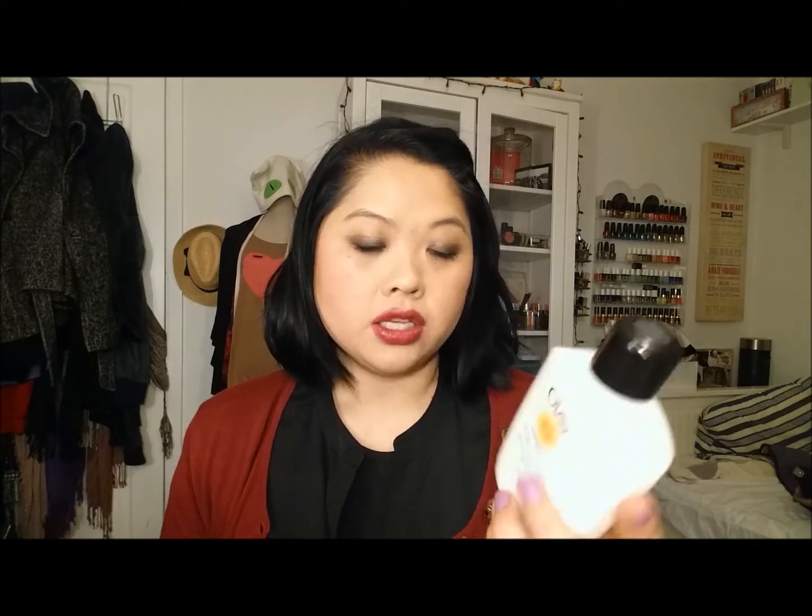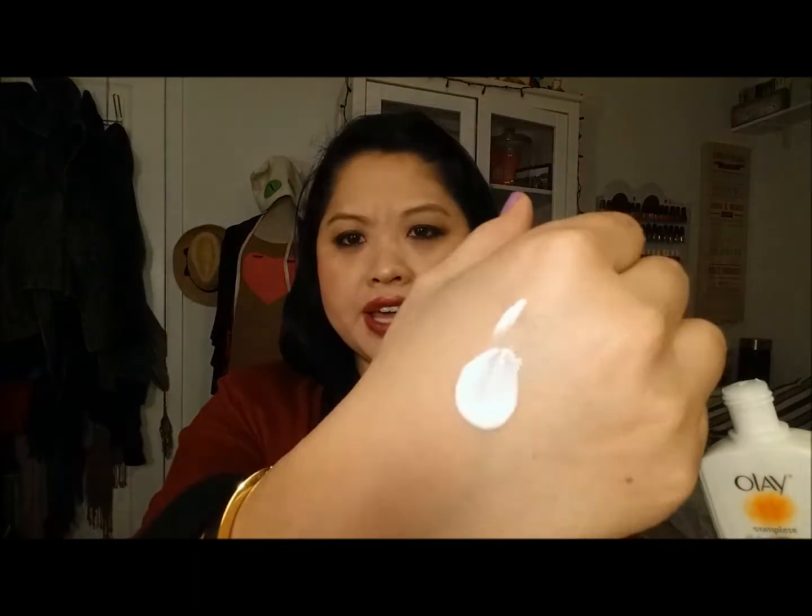The first product is the Olay Complete All Day Moisturizer with Sunscreen Broad Spectrum SPF 15 Sensitive. At first I thought I wasn't going to like this because of the consistency, but I really do like this because it melts into the skin and I don't have to wait long for it to absorb, which is really important for me. I don't like my moisturizer to lay on top of the skin — I like it to sink in right away. I don't really like oily-based products for that reason. This does not do that, and it's for sensitive skin, which if you've been with me, you know I have very sensitive skin. A plus in my book, and I would definitely recommend getting that.